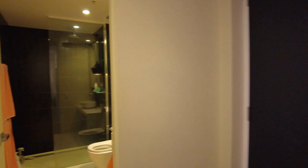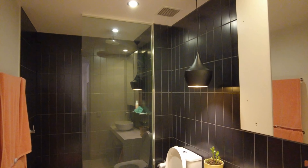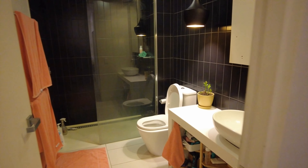Flowing on from the hallway, we do have the central bathroom — large rain shower, mirrored vanity, and fully tiled throughout.